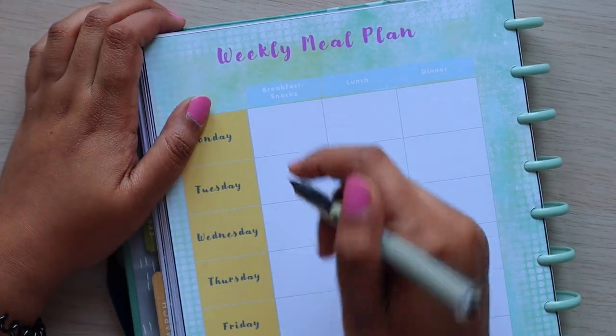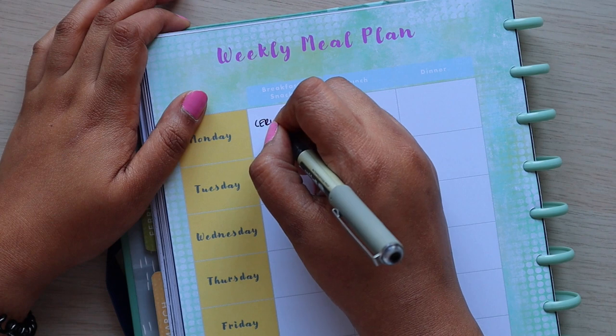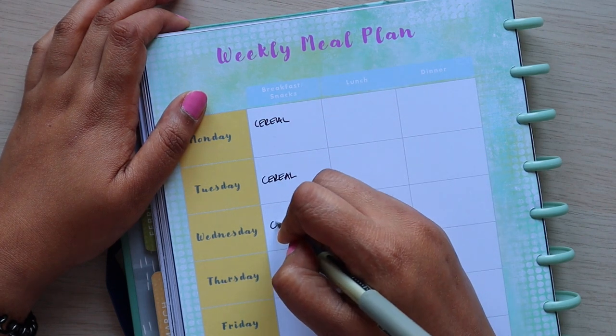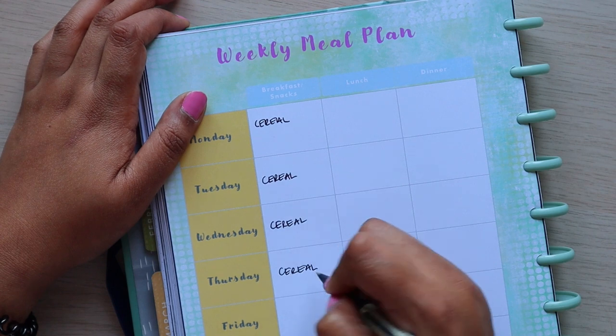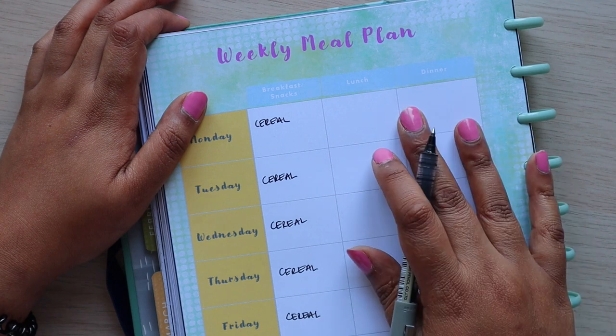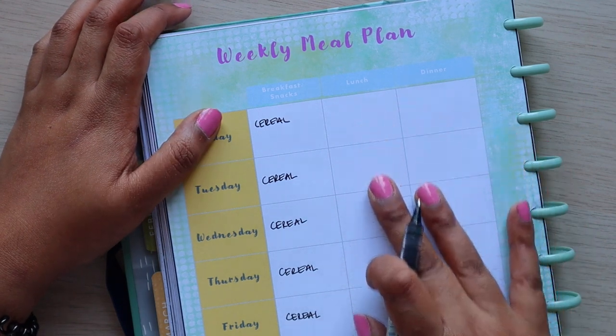I didn't even put breakfast — I've got a rough draft here but it's just going to be a combo of cereal, not even porridge, because we haven't got time for porridge in the morning. We don't wake up early enough. For the weekend I'm going to put pancakes.